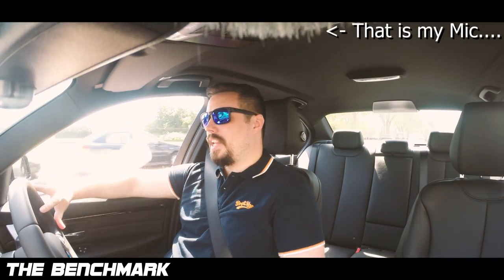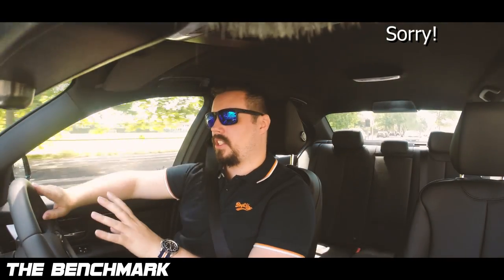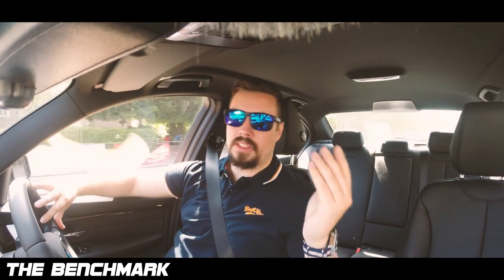Welcome to The Benchmark, it's me Dan. Today is going to be a two-day kind of feature - I'm going to record this over a couple of days and it's about the stock suspension on the 35D.